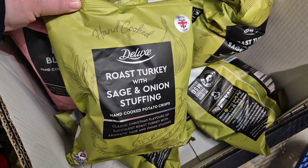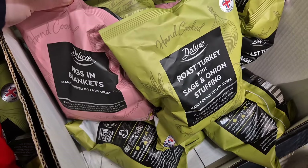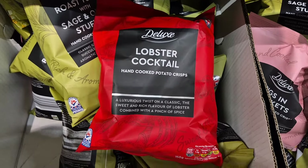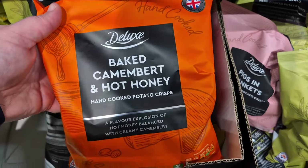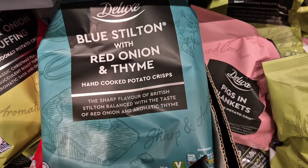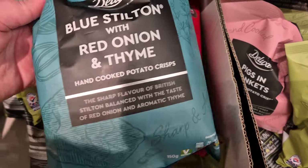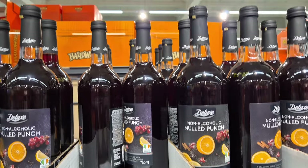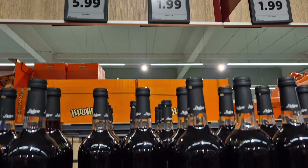We've got the roast turkey with sage and onion stuffing. We also have a dupe of the Marks & Spencer's camembert and hot honey, and then a blue Stilton with red onion and thyme. These are brilliant. They were not that expensive either — £1.25 for a sharing bag of crisps. So many new flavours to choose from.